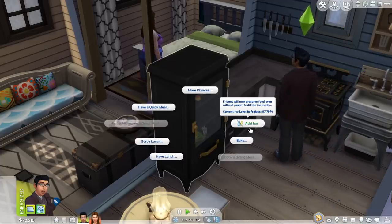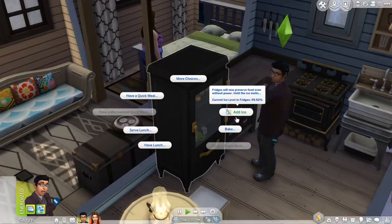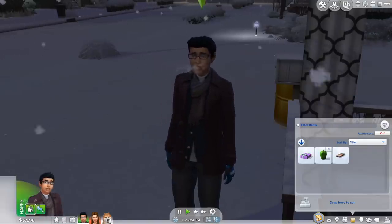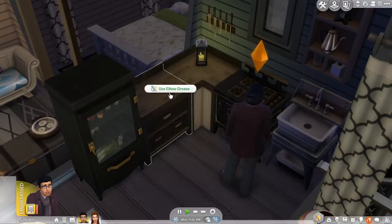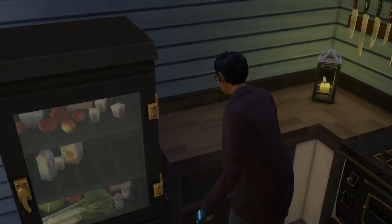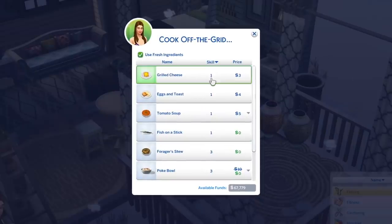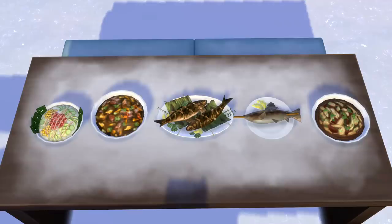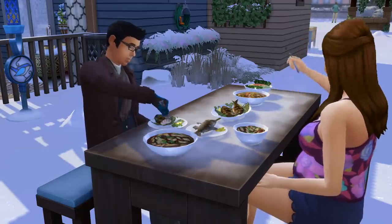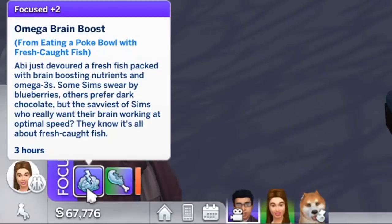There's a new interaction called add ice. Refrigerators in off the grid lots can't function normally, but they will melt slowly so you need to keep the fridge filled with ice periodically. Harvestables eaten on off the grid lots now grant unique buffs — usually a positive happy buff, but there's a chance you'll get an uncomfortable one instead. Dirty objects can now be cleaned using the use elbow grease interaction, which is basically the same as the regular clean interaction but named differently. Finally, there are various new recipes you can exclusively cook on off the grid lots, though most of them require fresh ingredients. Some of the new meals are fish on a stick, forager stew, poke bowl, boiling frog hotpot, and leaf wrapped whole fish. All of them will grant you a positive buff when eaten, and some will even have benefits like boosting certain skills.